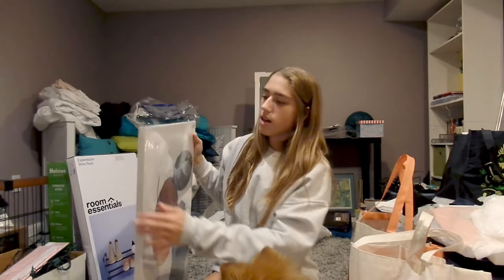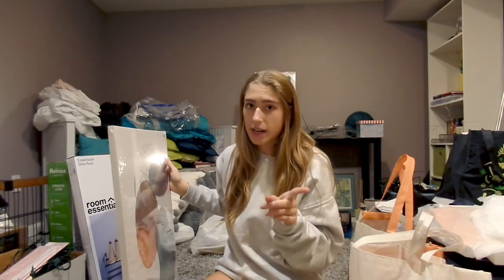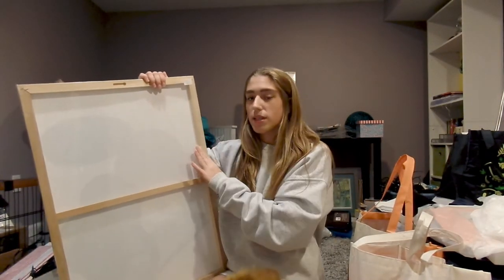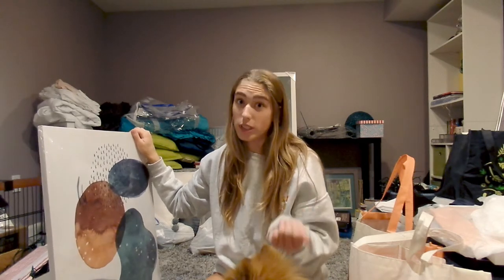So I got this cute little painting on a canvas. It's very light, and that's why I got it — I can put command strips on the edge and stick it on the wall. You can't put screws in the wall, but since it's pretty light and made out of canvas, it'll stick to the wall easily and won't fall down.